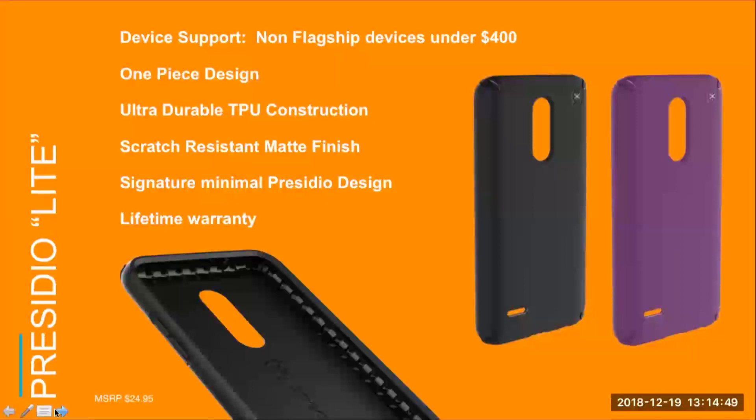Last but not least for phone cases, we have the Presidio Lite. This is a newer product and it's a great opportunity to offer the Spec brand with military-grade protection and a lifetime warranty for an MSRP of $25. Presidio Lite offers all this to customers purchasing a tier 3 handset and not wanting to spend an arm and a leg to protect it. This case is available for most flagship devices with a cost under $400 — devices like LG Stylo 4, Moto E5 Play, and Galaxy A6. Please check with VoiceCom for availability on Presidio Lite and what we have coming down the pipeline for it.